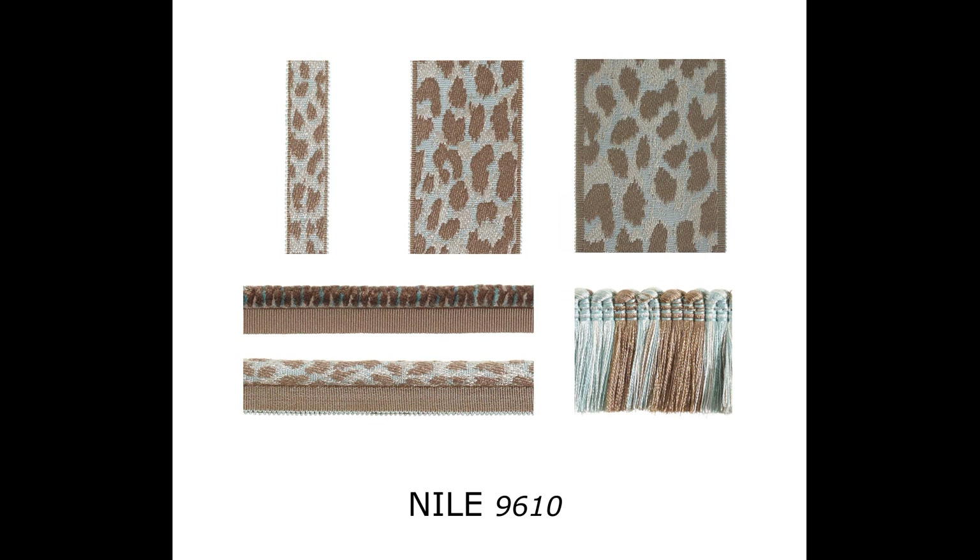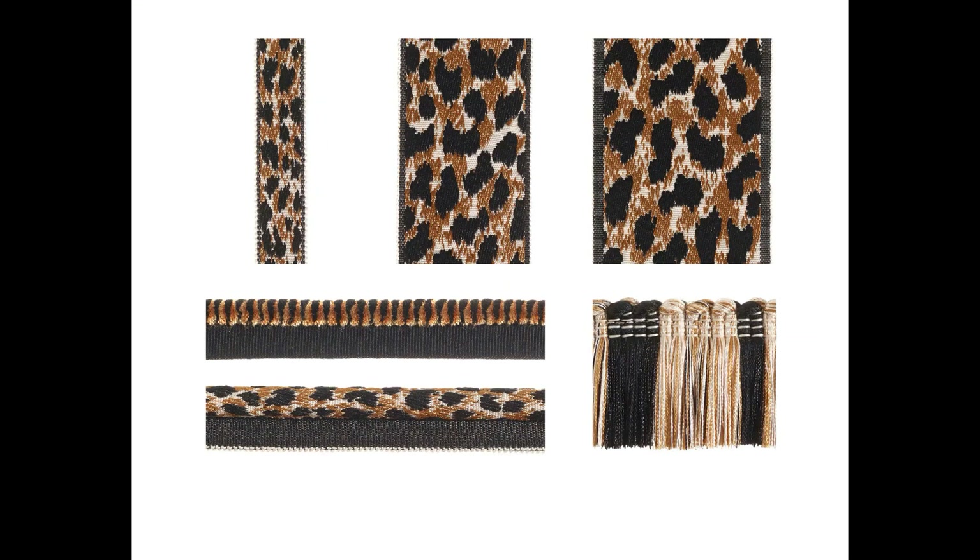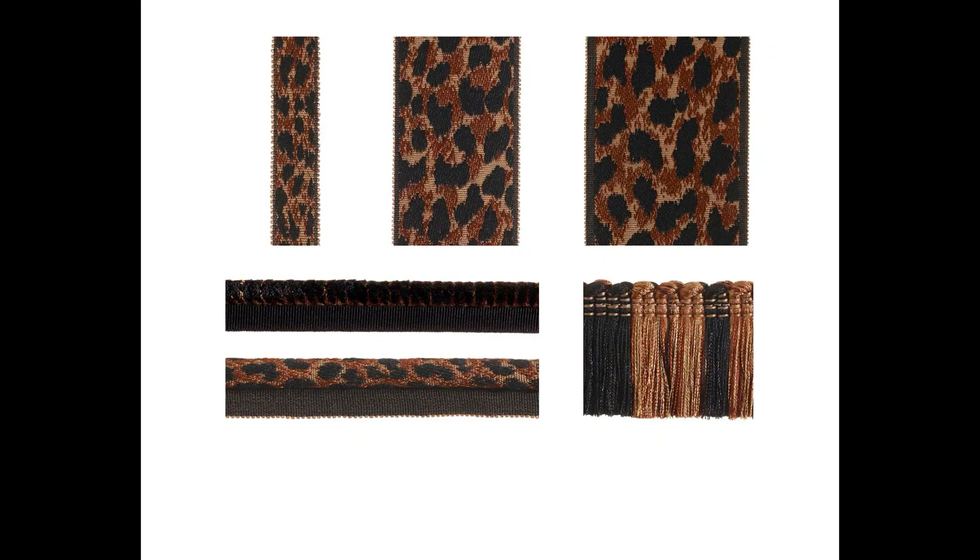Neel: aqua, taupe, mother of pearl. Savanna: original colors. Masai: straw, ivory, and black. Safari: rust, camel, black.